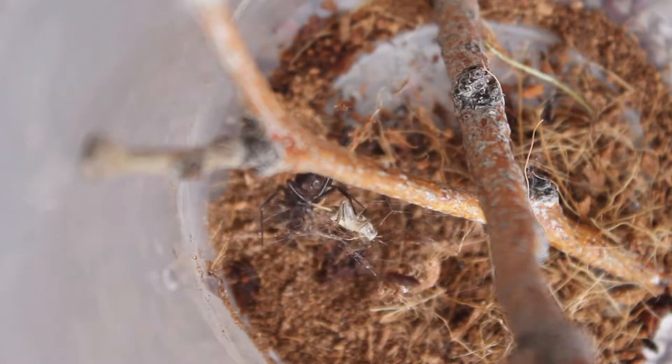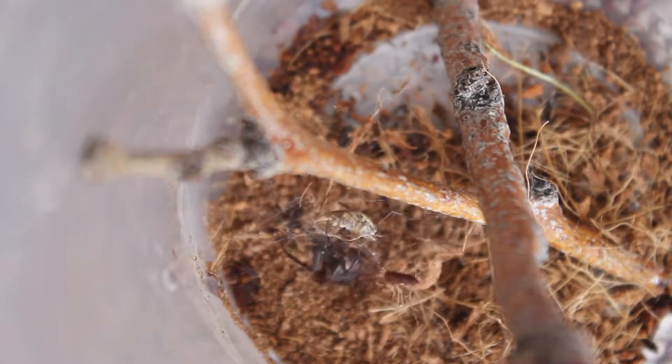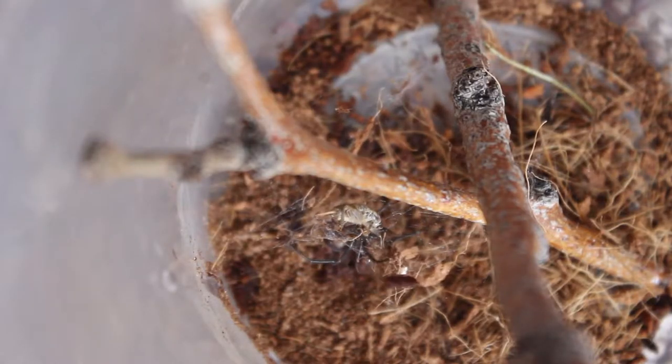When it ran out, I caught it in a cup really fast, and I was actually excited because I thought it might be a black widow. But I was even more excited when I found out that it was just a very large Steatoda grossa.